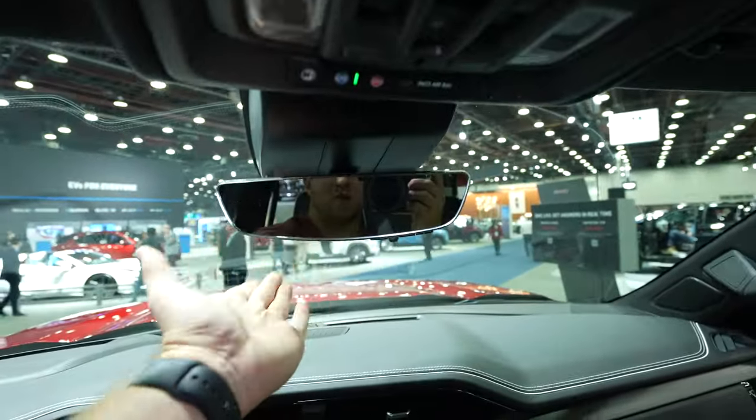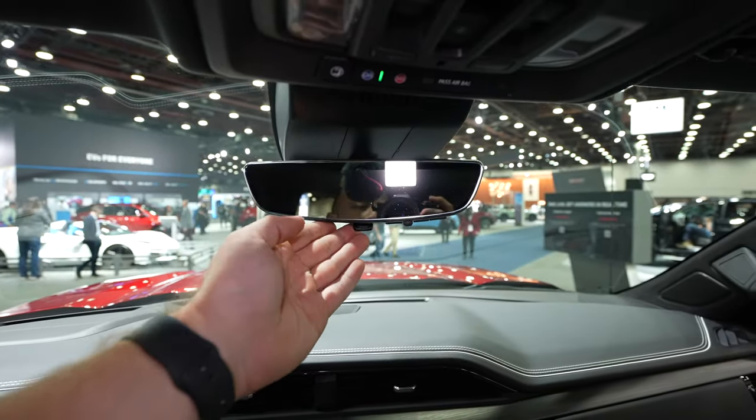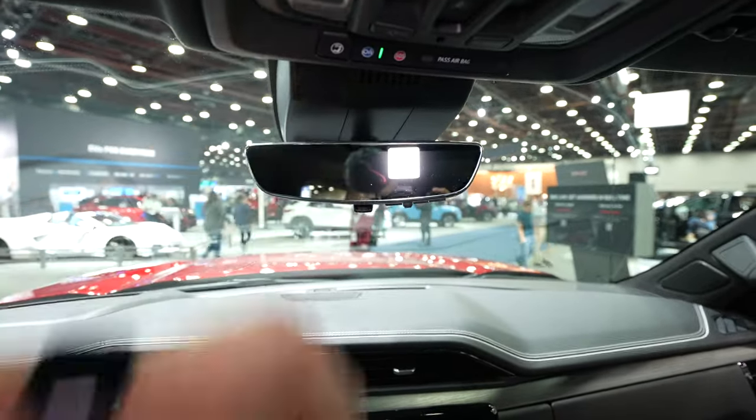Your SOS and OnStar buttons are up here. And then you have your video camera rear view mirror — right now it's a regular mirror, but flick it back and it becomes the video camera. You can control how bright or dim the display is, how high or low the camera views, and how zoomed in or out the camera is.